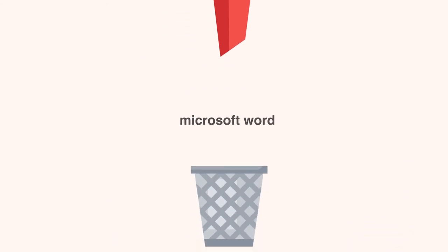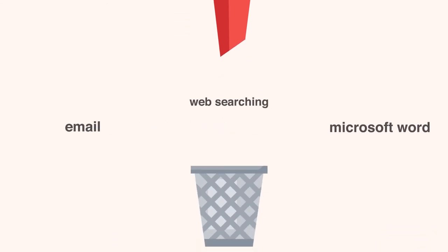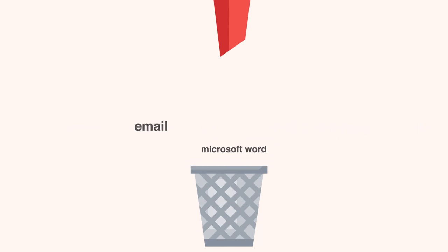Things like Microsoft Word, email, or web searching don't need to be included unless they're specifically listed on a job posting, as most employers have an expectation that everyone holds these basic skills in today's job market.